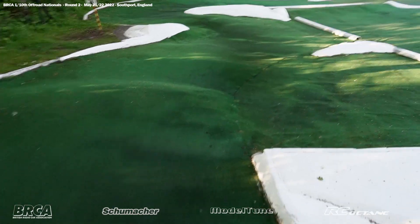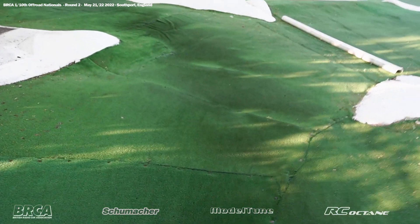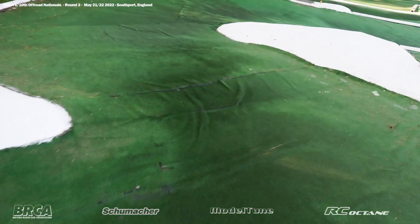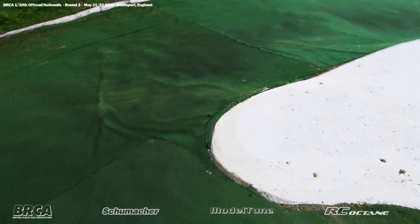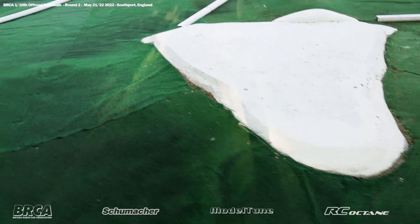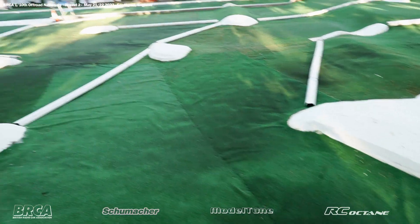Down into the cobblestone hairpin. If it's wet tomorrow this is going to be exciting, because we saw today people running around the outside of the cobbles to avoid them. I don't think it'll be quick to go around those - if it's a 180 and it's wet, you're going to see some broad slides out there, which will be nice.